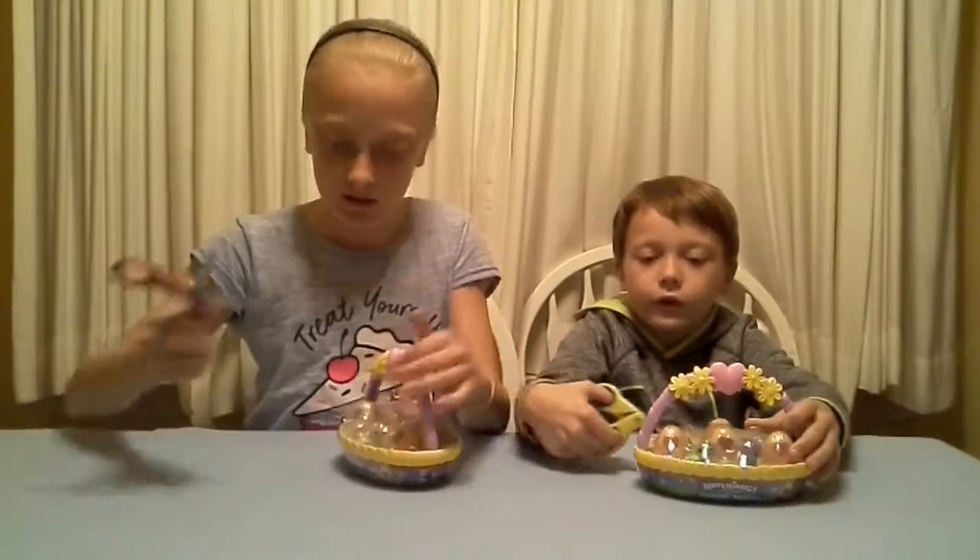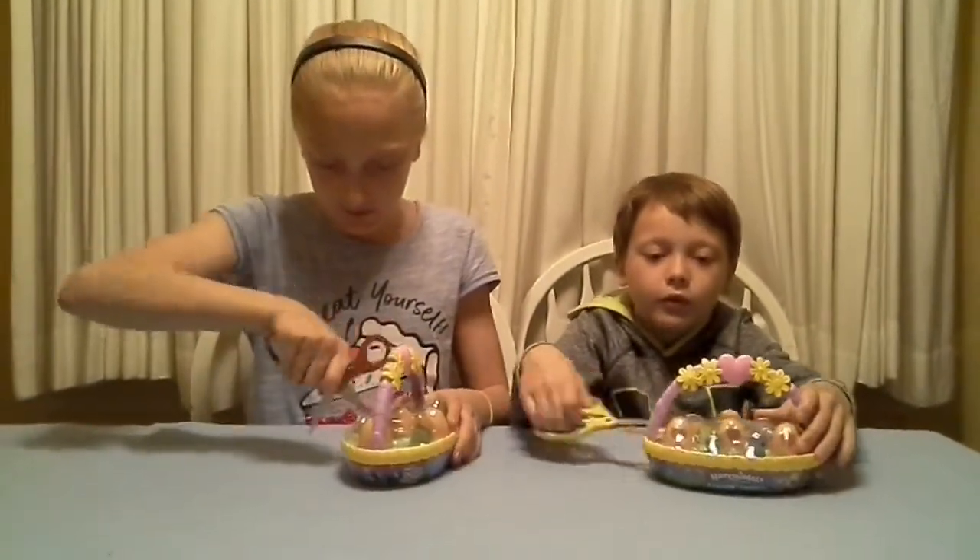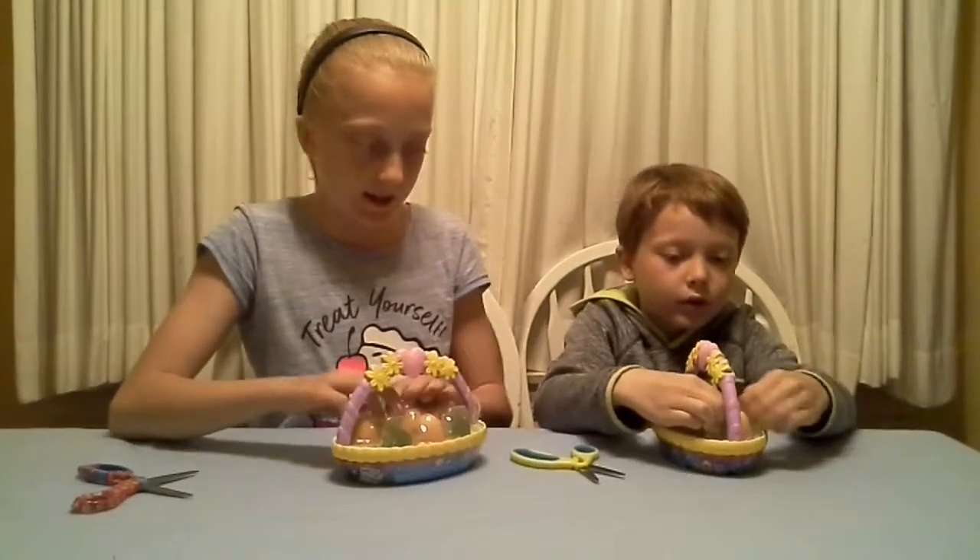Let's get started. What are we doing — we'll go at the same time. We'll open one egg at a time.